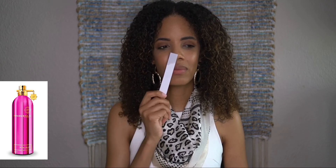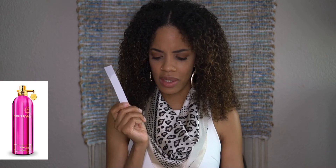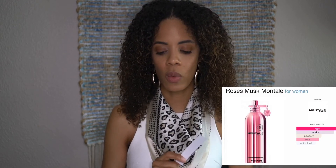Rose Musk has more of... I'm smelling some jasmine — does it have jasmine in here? It also has like a green vine type of smell, I don't even know what to call it. The website didn't have notes for this one, so I only have the accords from Fragrantica: rose, musky, powdery, floral, and white floral. It's nice if you don't like a strong scent — if you prefer lighter fragrances, you'd love this more than Crystal Flowers.